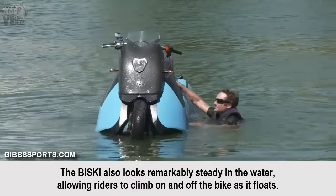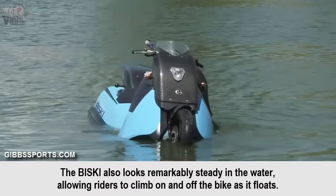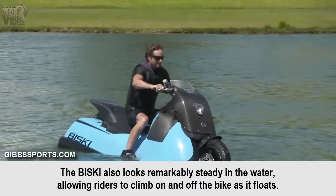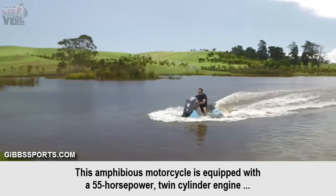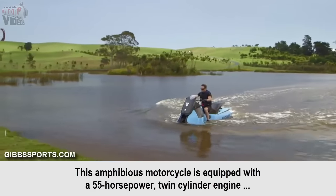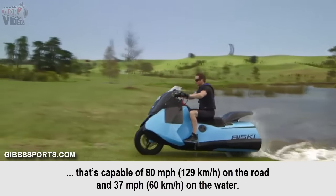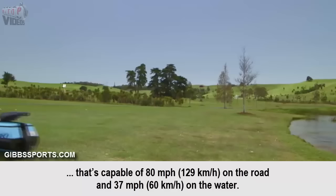The Baisky also looks remarkably steady in the water, allowing riders to climb on and off the bike as it floats. The amphibious motorcycle is equipped with a 55-horsepower twin-cylinder engine capable of 80 mph on the road and 37 mph on the water.